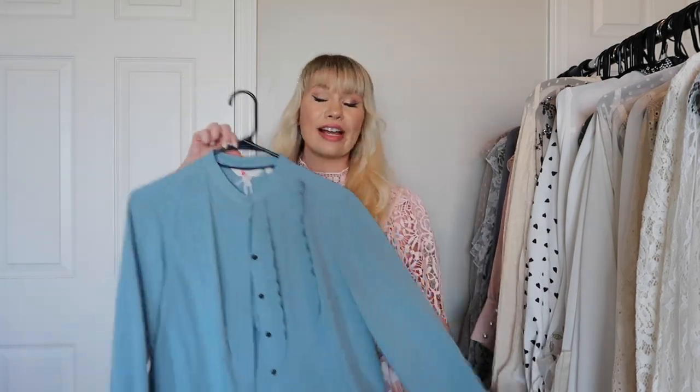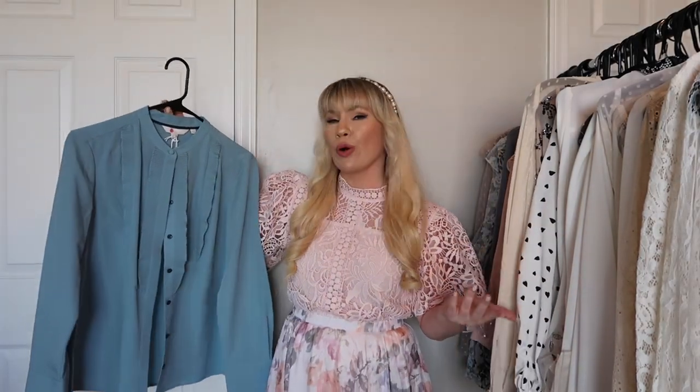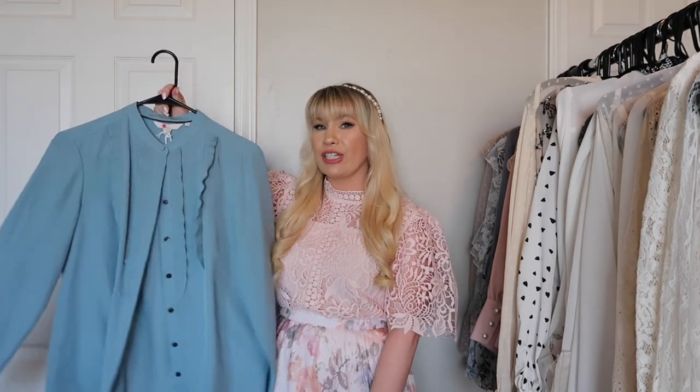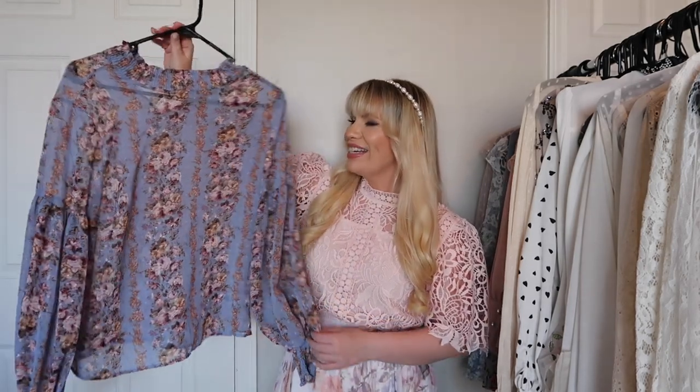This is from Boden and I think it's absolutely beautiful — the color is very very pretty and it has nice ruffles down the front. However I haven't really worn it and I'm not sure why because it is a very pretty top. I'm going to try it on and see how I feel.